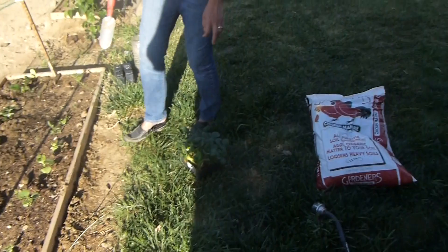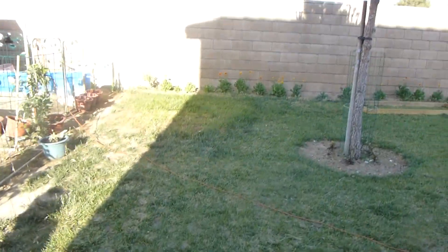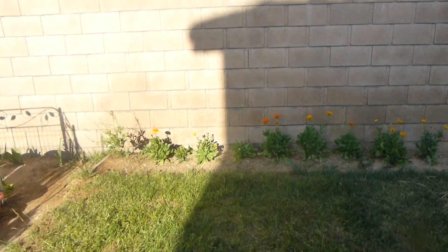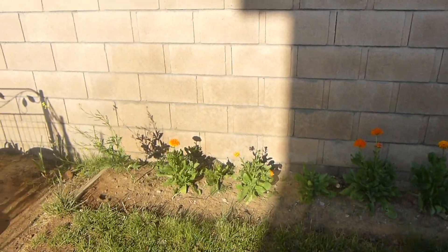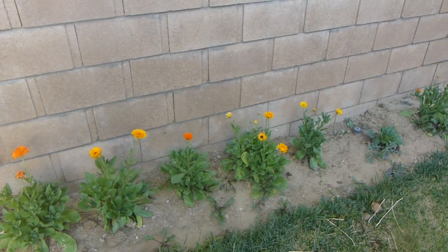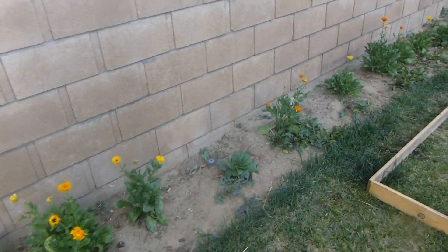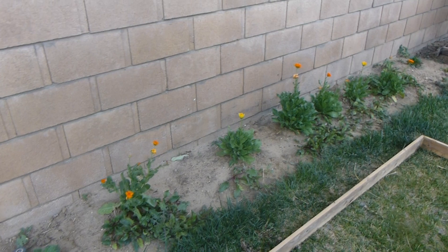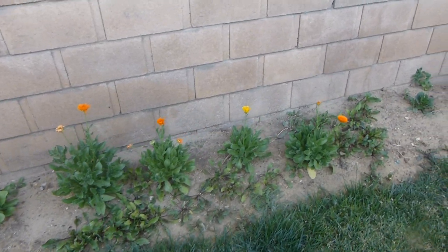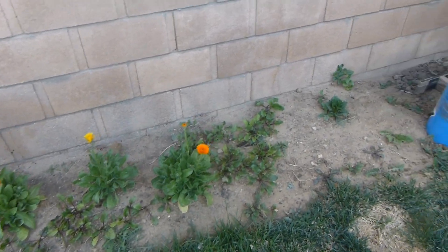And then, of course, my wife wants you to see her zinnias, which I don't care for because they don't produce food, but they're all growing okay. I'm more interested in my opium poppies that are supposed to be growing, and they're not doing so well.